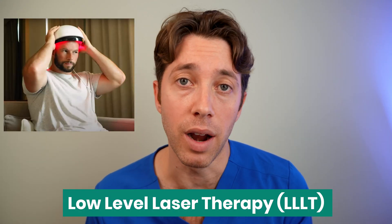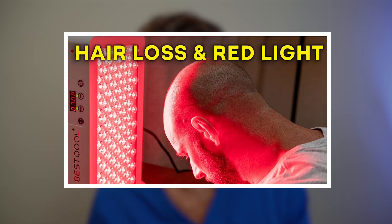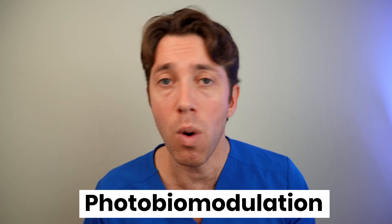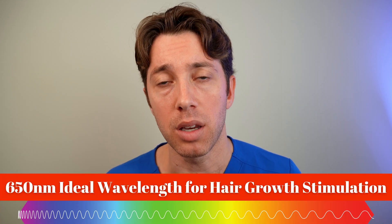Red light therapy, also known as low level laser therapy or LLLT, is a non-invasive therapy that you can do at home. We are using wavelengths of light — red light specifically — to make changes in our own body, and this is called photobiomodulation. There were a lot of studies done looking at the ideal wavelength to stimulate hair growth, examining 600 nanometers to 950 nanometers, and we have narrowed it down to about 650 nanometers as being the ideal wavelength to stimulate new hair growth.